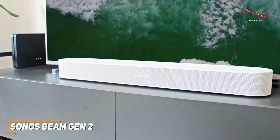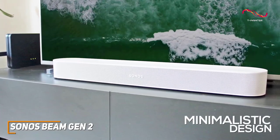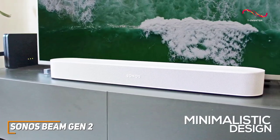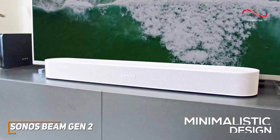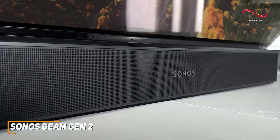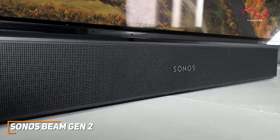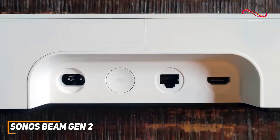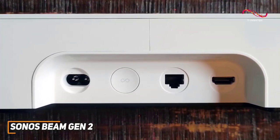It has a compact and minimalistic design that won't take up much space, making it a good choice for smaller TVs or setups, and you can get it in either black or white to match your home decor. It's surprisingly well made and comes with a sturdy polycarbonate grill to protect the internal components and maintain performance over time.